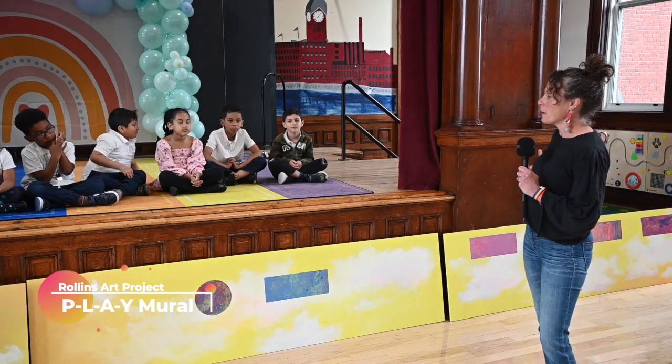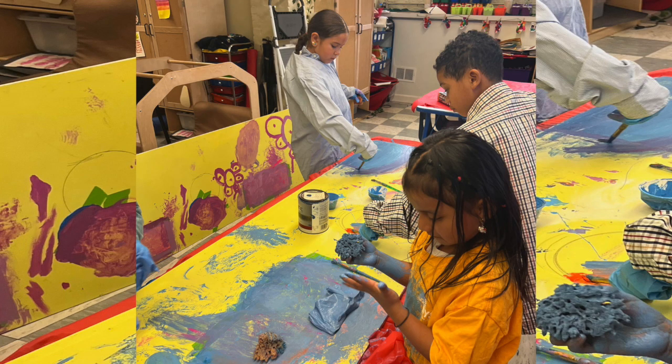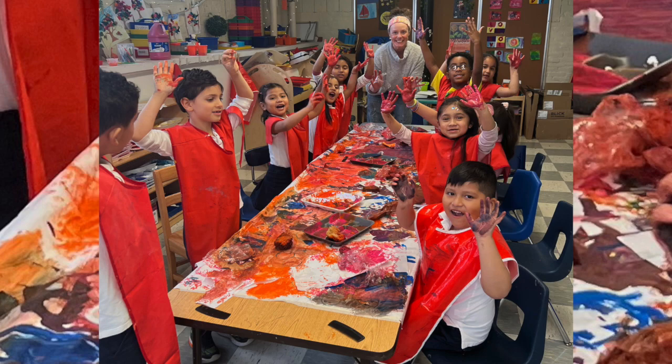We started out on paper and these guys made a beautiful mess. We used combs and sponges and our hands and plastic bags — we had paint up to our elbows. We tried not to, but we did, and we had so much fun. They were playing with the paint and the materials, and that's what it was all about.